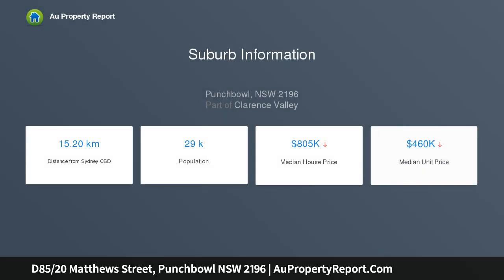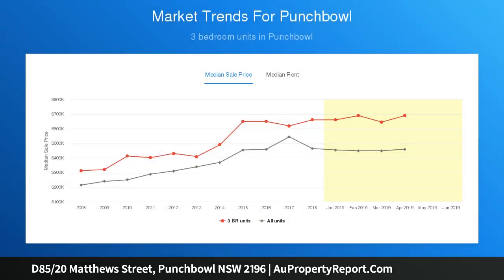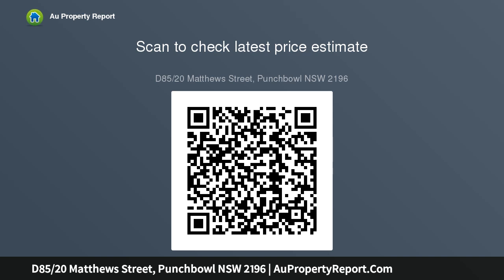It features a generous open-plan design with a deluxe Caesarstone kitchen, while combined living and dining extend to a sunlit covered balcony. It is exceptionally located in the Broadway Plaza, with Woolworths shopping and popular eateries at the doorstep, while within a stroll of Punchbowl Station.